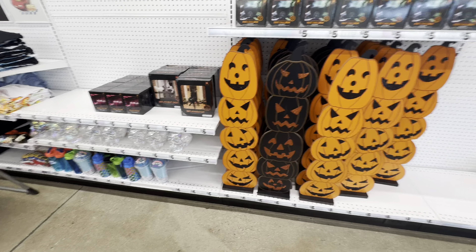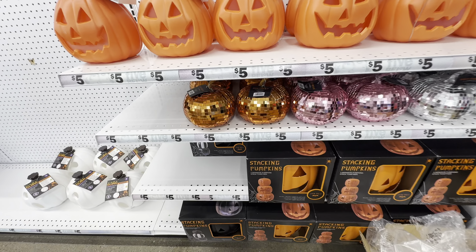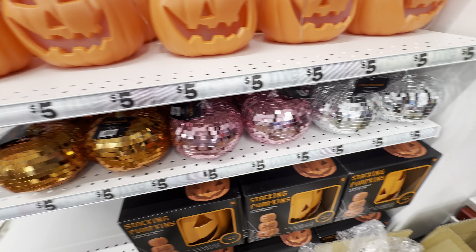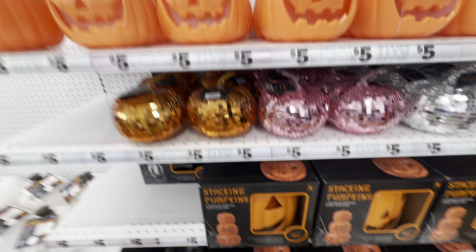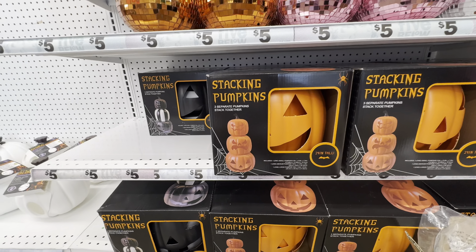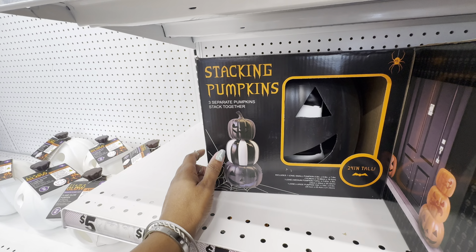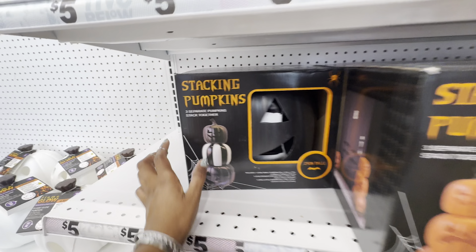So far what they've got out are a flame glow pumpkin, these cute disco pumpkins in three colors — silver, pink, and orange — and then down here we have the stackable pumpkins. We have orange, a little cute one, two solid black ones, and the middle one is black and white.